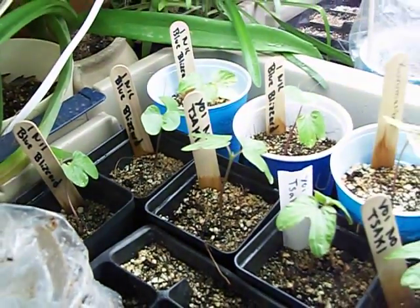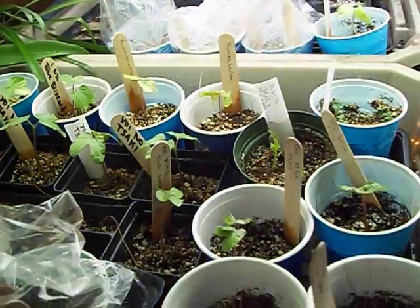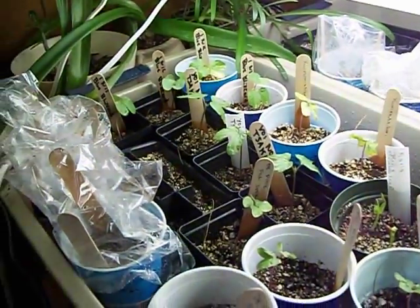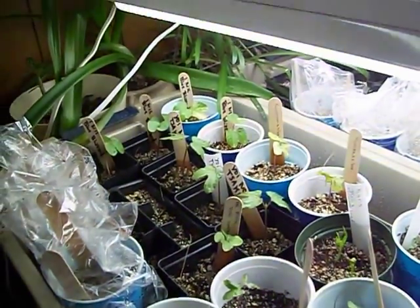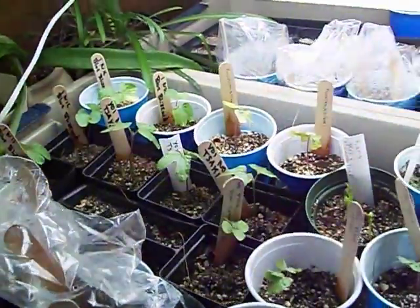So you want to give them as much light as you can possibly give them. At this stage, just keep them warm — you want to keep them at least 70 degrees, you don't want to go below 60 degrees. Even warmer than 70 is fine; they love it warm, they love it moist, and they love the light.